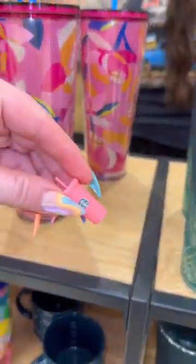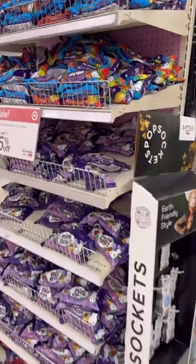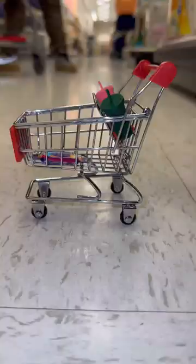Shopping for Easter! First, let's grab two new Starbucks cups — the pink and green are perfect. Cadbury mini eggs are a must. Next, one of my favorites: these happy chick gummies.